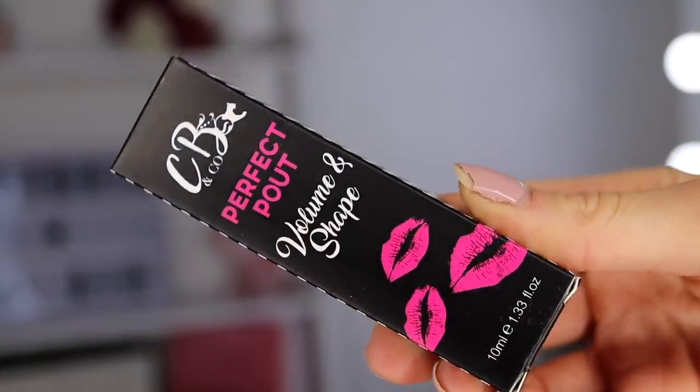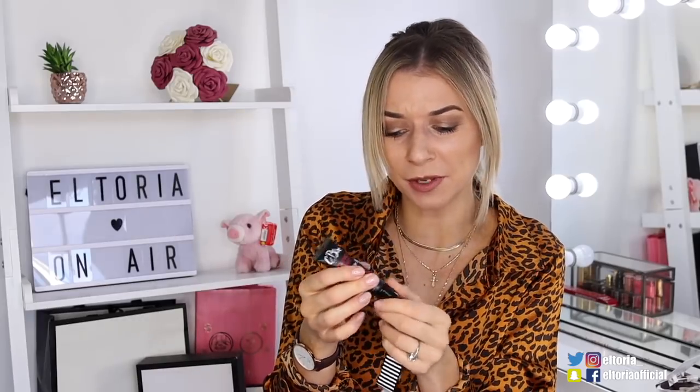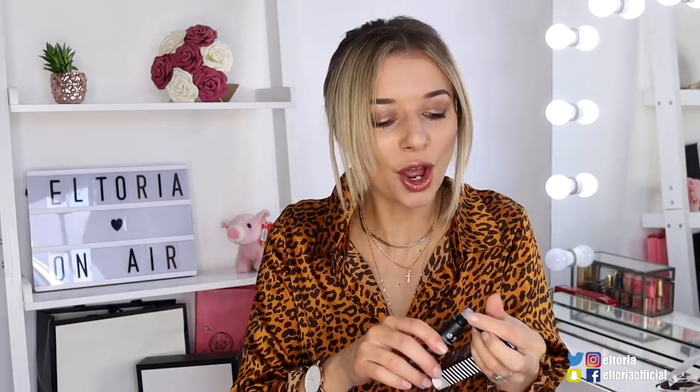It doesn't smell of much and it's much more of a lighter product, but it does feel hydrating — not in an oily way, but a genuinely hydrating hydrating, if that makes sense. Then finally we've got a CB&Co product — the Perfect Pout Volume and Shape lip plumper. I'm quite dubious on these products but I need to give this a go. Does it make my lips tingle? It's very minty — whoa, my lips are tingling! So that is Rockabox this month. I'm actually really impressed.